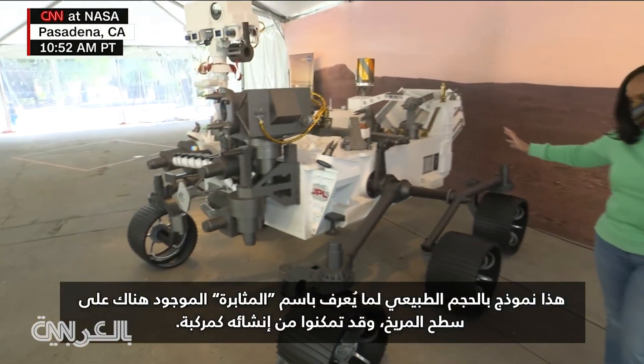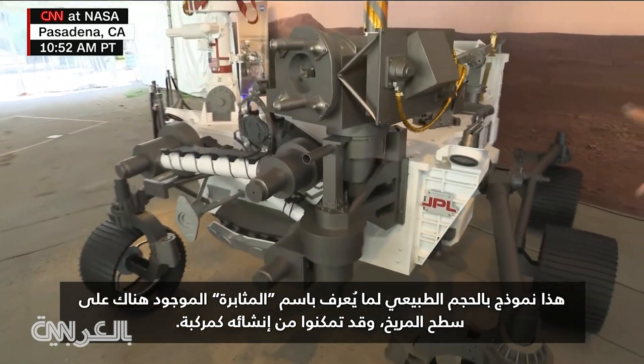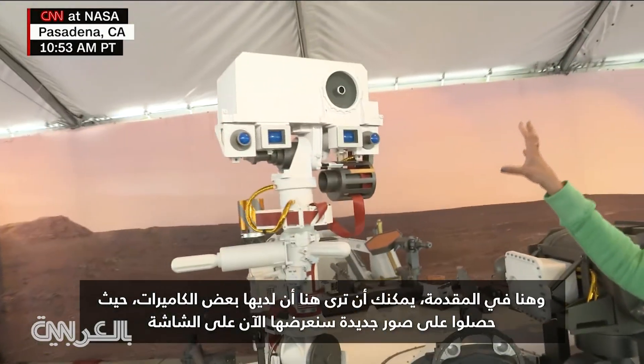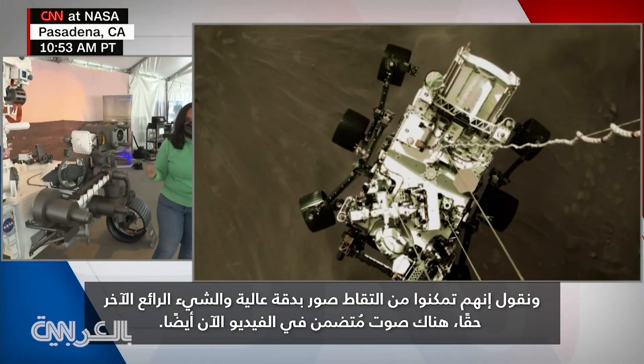This is an actual life-size model of what is affectionately known as Percy, which is up there on Mars now that they were able to create. Right here in the front, you can see up here — this is where they have some cameras where we're getting these new images that we're going to show you on the screen right now. They've been able to take pictures and they are now in high definition.